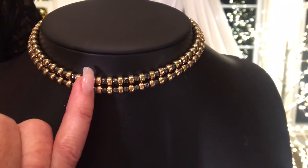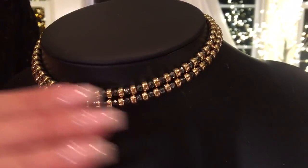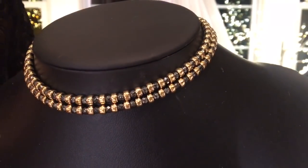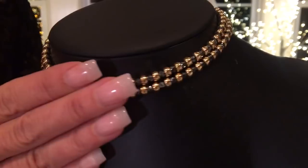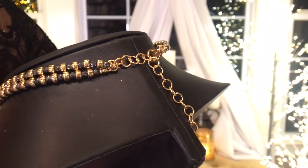This is 18 karat yellow gold over bronze, with hematite in between each one. They sit perfectly, one on top. When you wear it exactly how it's supposed to be worn, high on the neck, it sits perfectly just like this. It goes around to the back and it has a 4 inch extender on it.